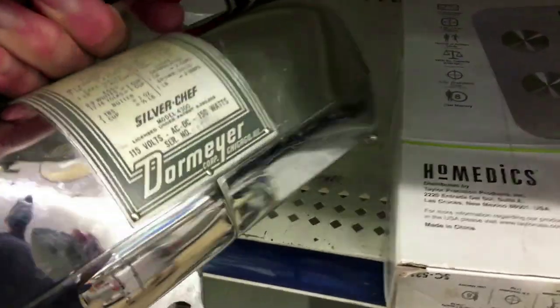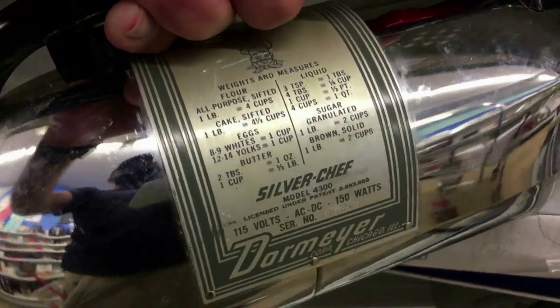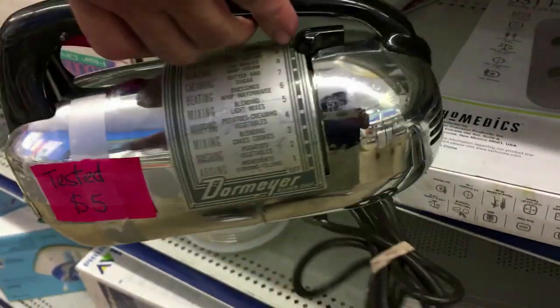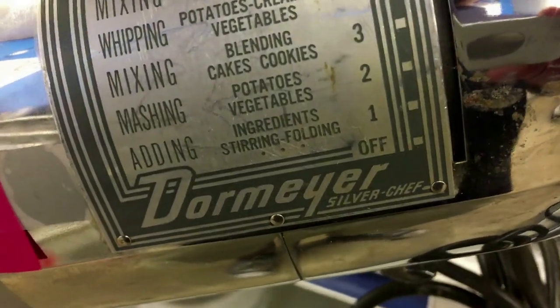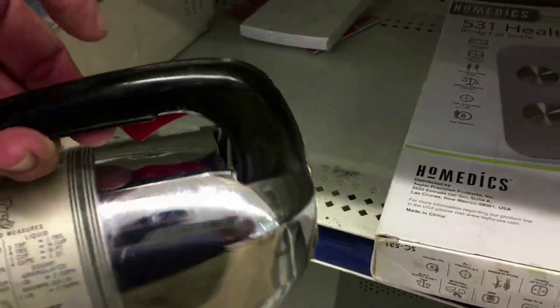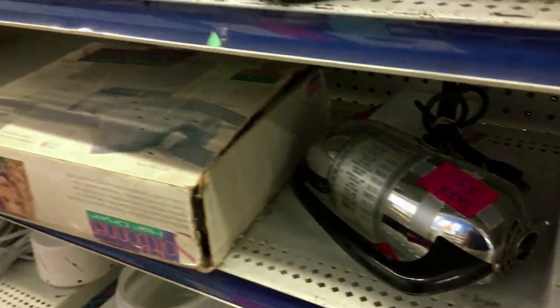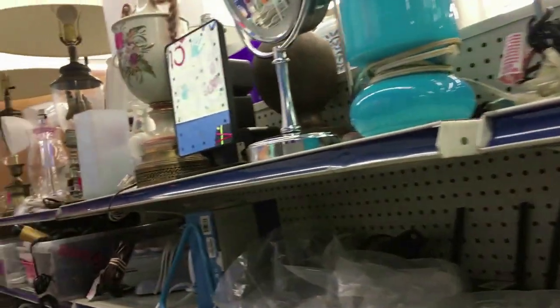Here's a wonderful old Dormeyer electric mixer - missing its base, of course. Very 1940s looking. Five dollars. These things weigh a ton, and it would have rested on top of a countertop mixer. The mixer wasn't there, so I decided to just leave it. I do like how streamlined it is - with the chrome and everything, it gives a real Art Deco feel.